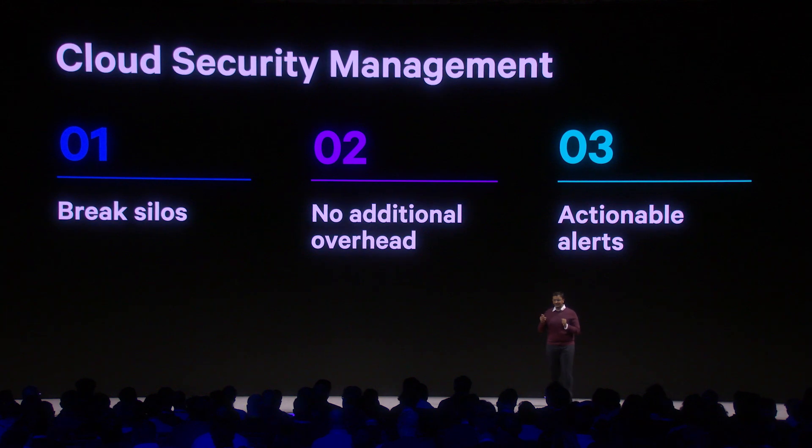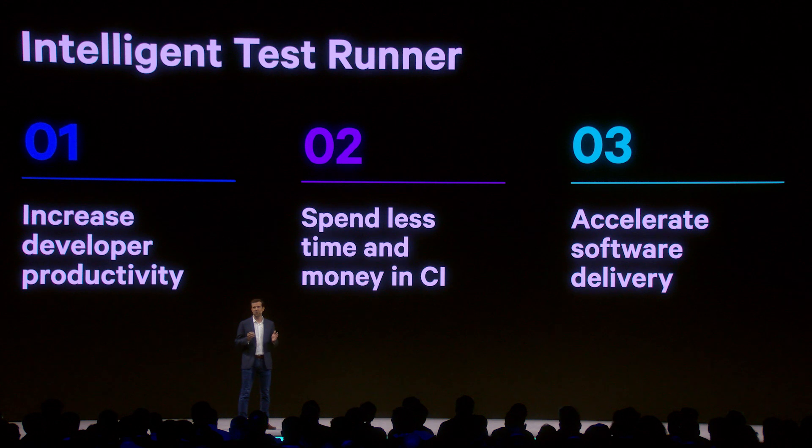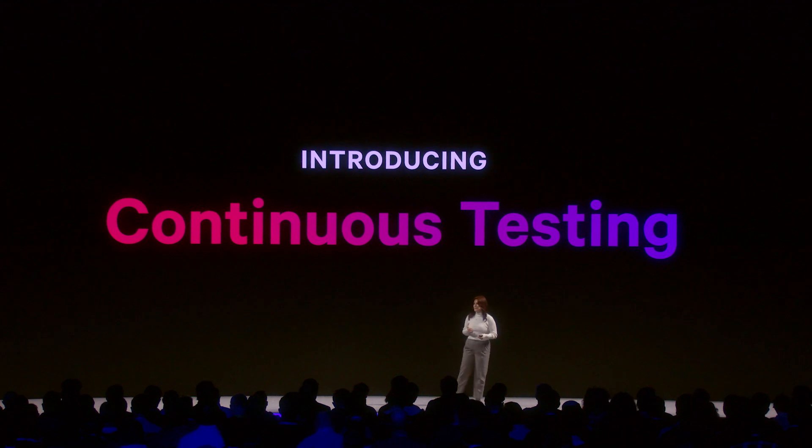Cloud security management is available today in your Datadog dashboard. I'm happy to announce Datadog's intelligent test runner — Datadog's test impact analysis solution. And today I'm excited to announce Datadog continuous testing.